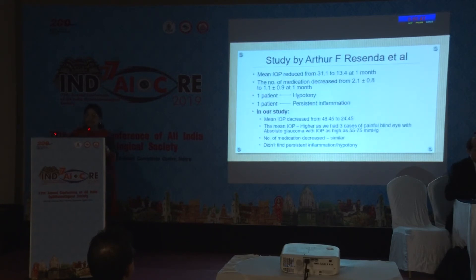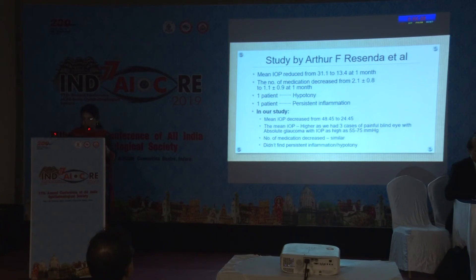A study by Arthur Resenda et al. showed mean IOP reduction from 31.1 to 13.4 at one month. One patient developed hypotony and one had persistent inflammation in that series; in our cases, we did not report these complications. In one of the studies, the number of medications decreased from 3.3 to 3.0 ± 0.3, but in our study we had a better reduction — from 3.82 to 2.81 — and there were no major complications, similar to that study.